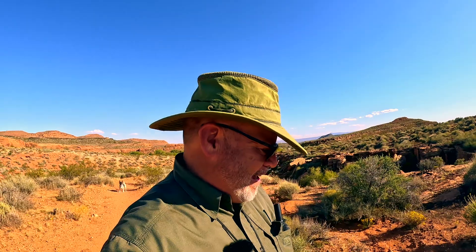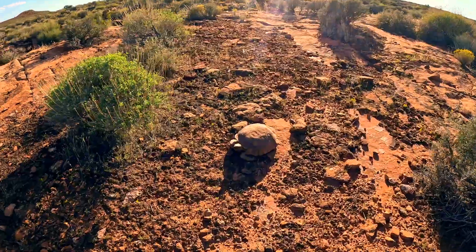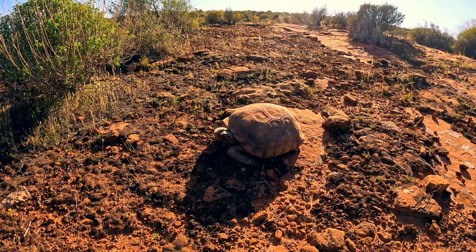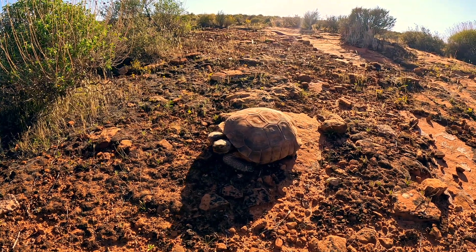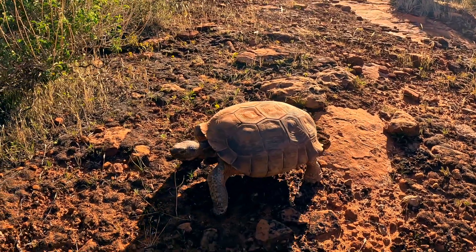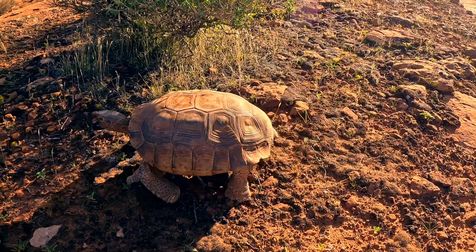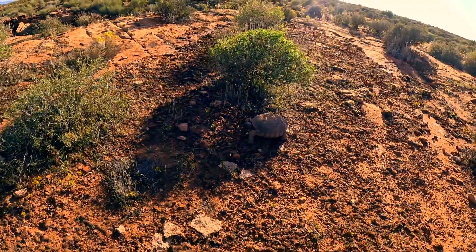We may not have found any dinosaur footprints, but we found the next best thing. How about a relative? A distant relative of the dinosaur — a desert tortoise. Hi there, little buddy. I won't get any closer. You want to come out of your shell a little bit? You are a distant relative of a dinosaur, aren't you? You're a reptile, cold-blooded. Yeah, you're all armored up with your great big shell. We'll leave you alone, little buddy.